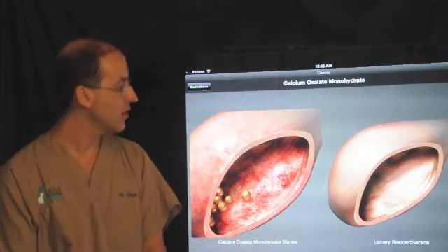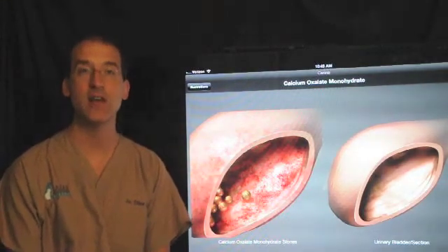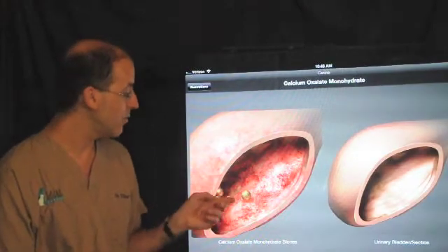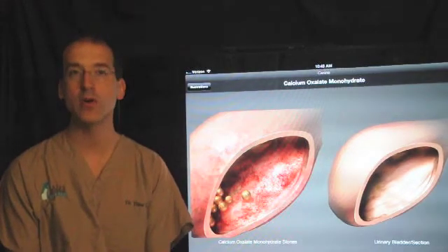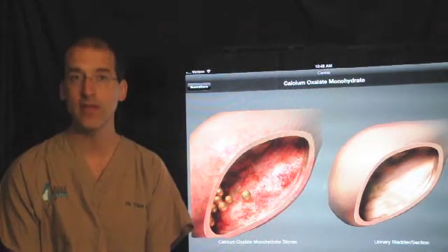On the illustration on the left, we're seeing the appearance of a very inflamed bladder. It's red, irritated, and very commonly thickened. In this case we see a number of little stones, and that's what's causing the irritation. Stones can vary in their number, shape, and size, depending on the mineral content and depending on how long they've been there.